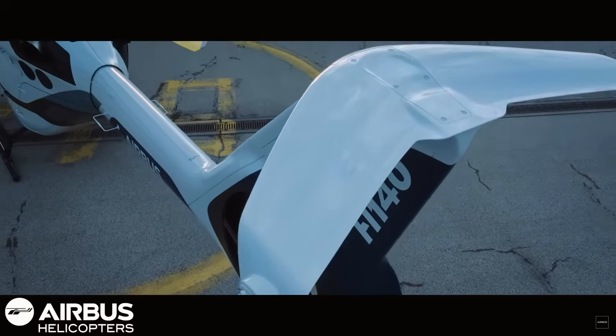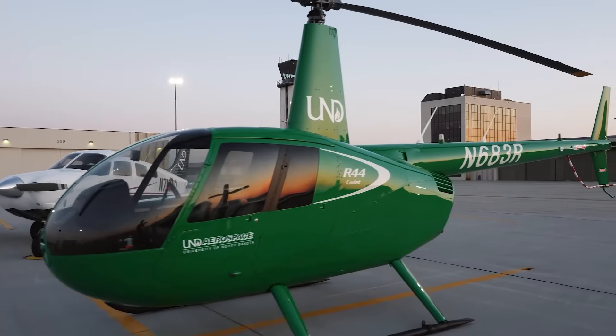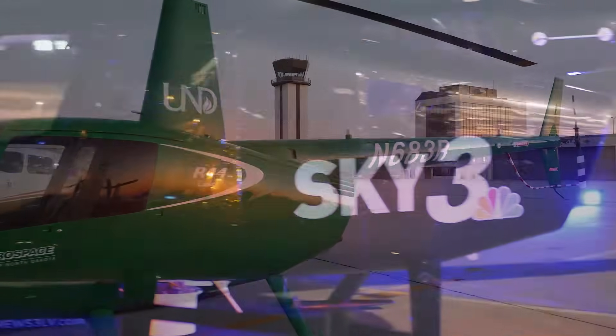It'd be hard to talk about Verticon 2025 without mentioning two brand new helicopters that were unveiled during the show. First, the Airbus H140 and the Robinson R88. UND Aerospace flies Robinson helicopters exclusively, so let's go visit Robinson to see what they have in store with the R88.